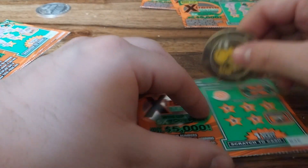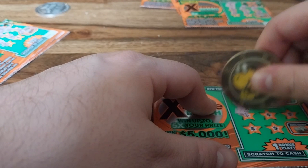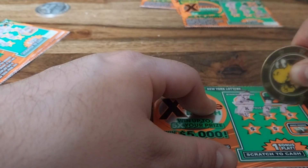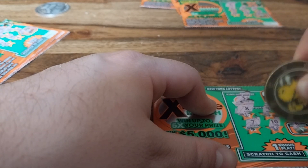Two tickets to go. Three is the winning number here. Numbers are 8, 9, 15, 7, 10, and 6.